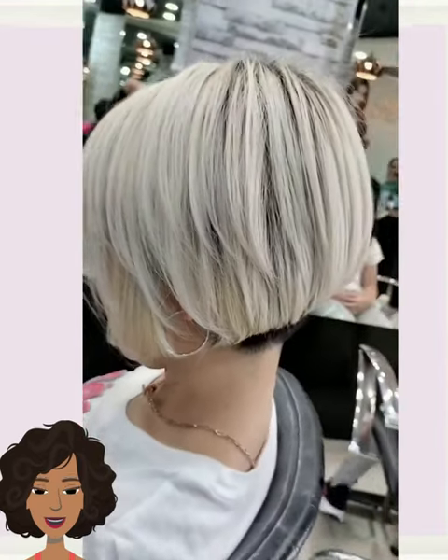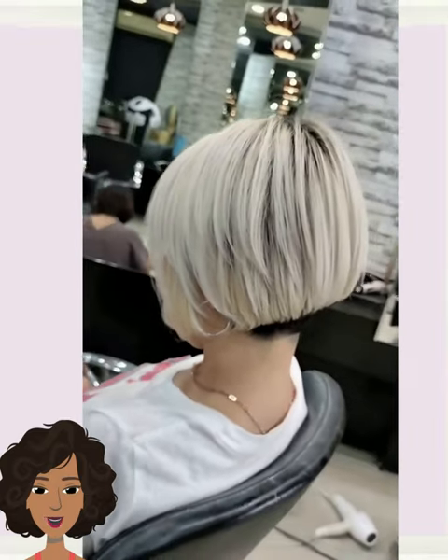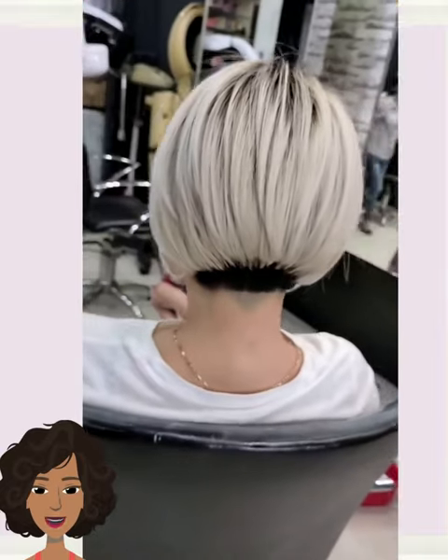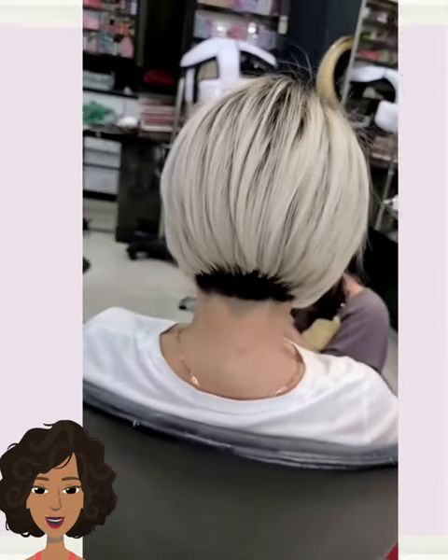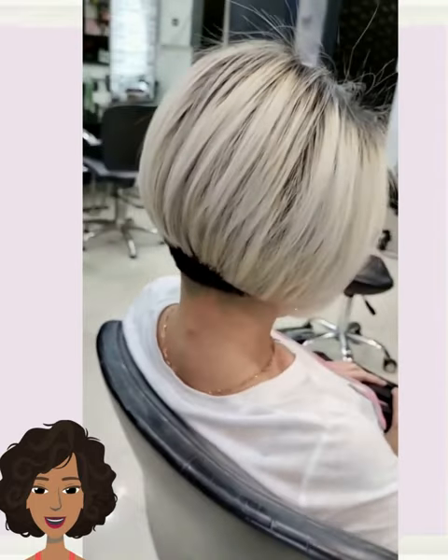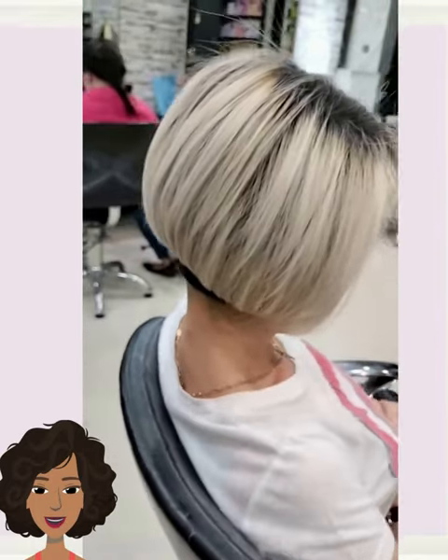So then we have someone who has the two-tone bob for the coloring — a bit of a pixie bob with this one. Bright blonde at the top and black towards the nape or bottom of the hair.